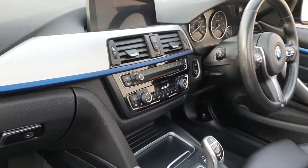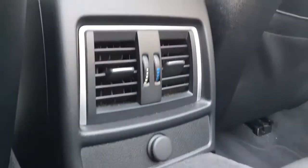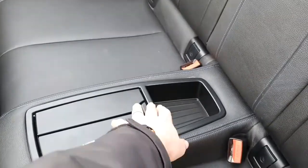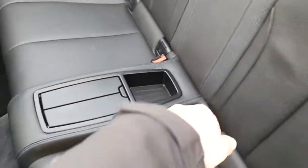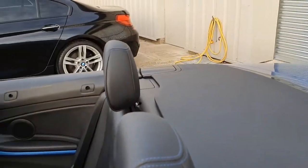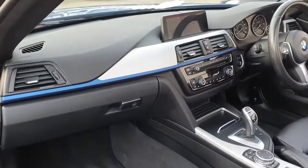We have dual-zone climate control with separate temperatures for driver and passenger. Through to the back there are additional vents for rear passengers so they can control the temperature themselves. There's also a centre section with cup holders, a small storage area, and rear headrests. The condition of the interior is absolutely lovely throughout.